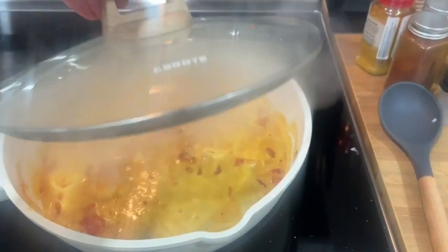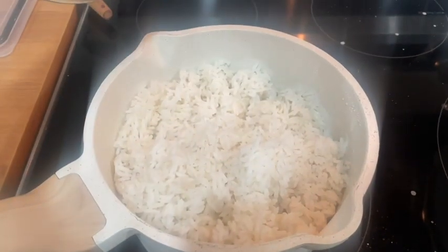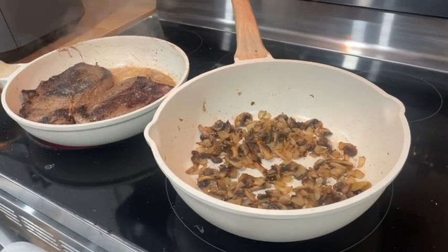It works on all stovetops including induction. I've been putting these to the test — I use them all day every day. We are a family of four and they have held up incredibly well.